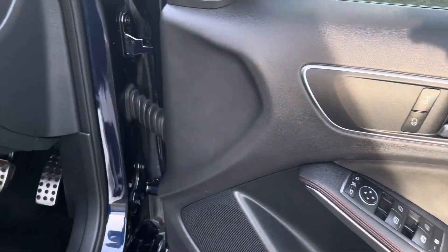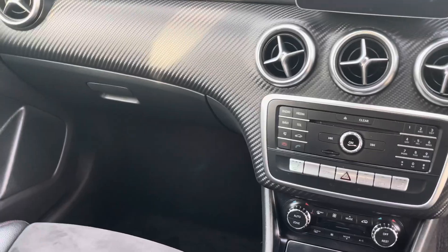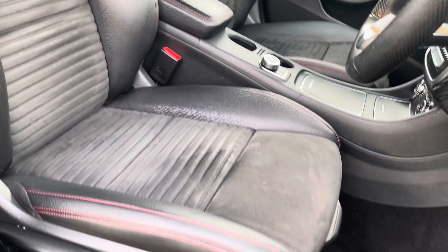Moving in now to the front cabin, you'll find it to be extremely luxurious and modern, offering plenty of built-in amenity along with storage capability. Both the driver and the front passenger will enjoy these fantastic front support seats with integrated head restraints.